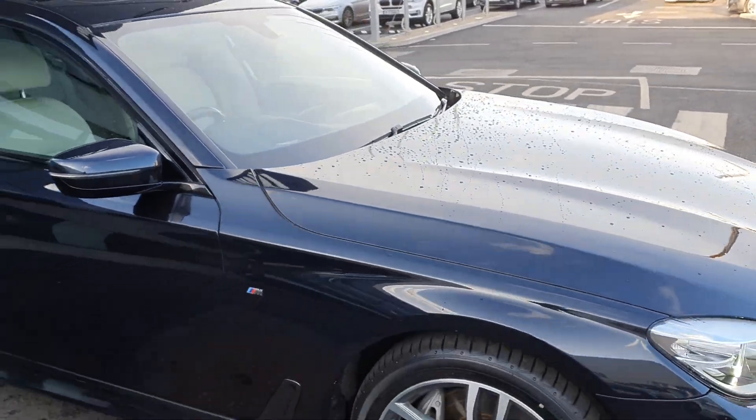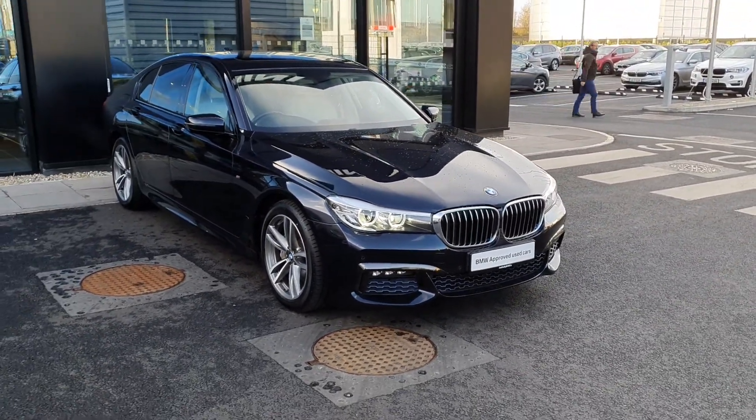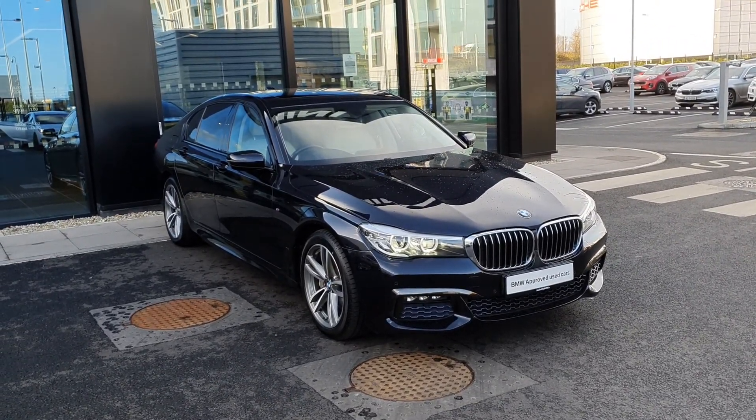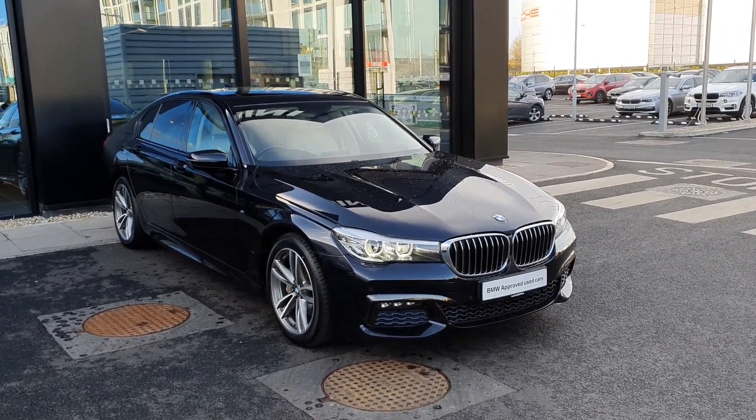So everybody, that is your quick look at this 2017 BMW 7 Series 730d xDrive saloon. If you have any questions on this car, please do not hesitate to contact any of the sales team here at Joe Duffy BMW. Thank you very much.